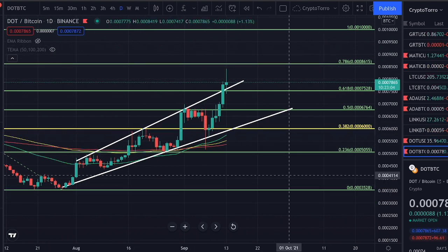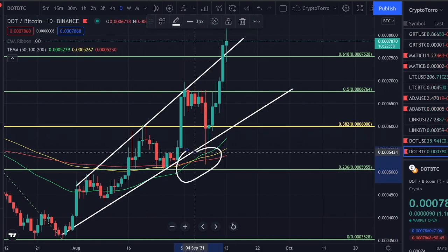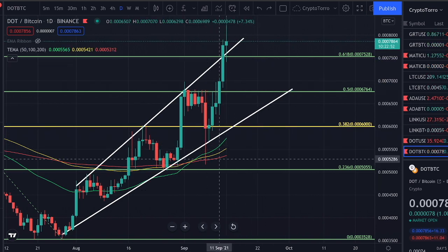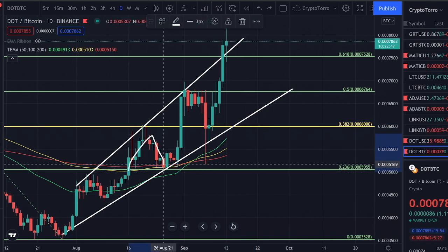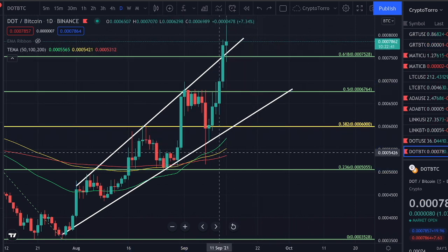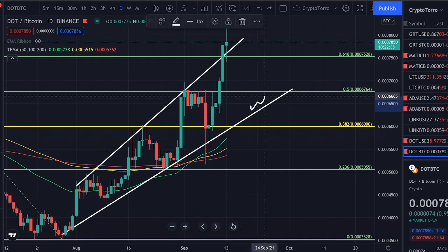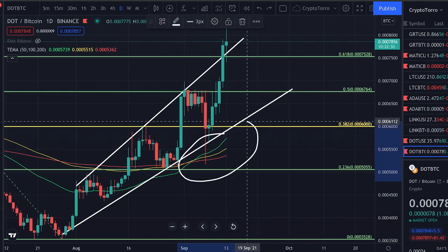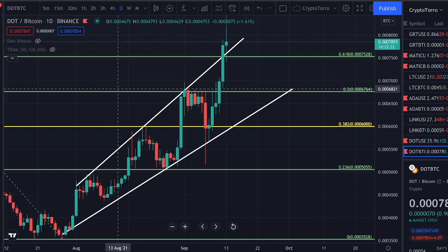Looking at the moving averages, something very important is the crossover — after which you can clearly see exponential growth. Even more importantly, these moving averages serve as major levels of support, as they clearly did in the past after we broke above them. At the point of a potential pullback, the moving averages may already be aligned and could provide support together with the ascending support line on the Polkadot compared to Bitcoin chart.